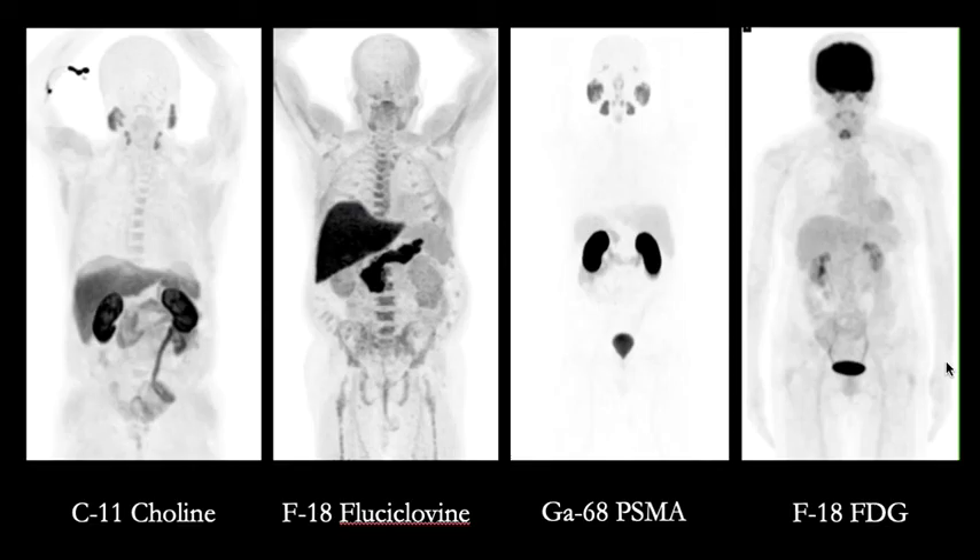Here is a slide showing the normal distribution of the different tracers — C11-choline, F18-fluciclovine, and gallium-68 PSMA — as they compare to F18-FDG. Thanks for watching.